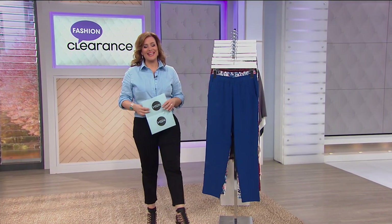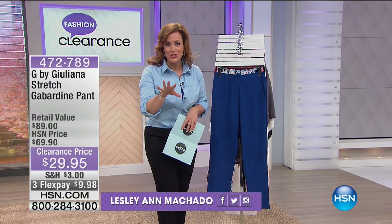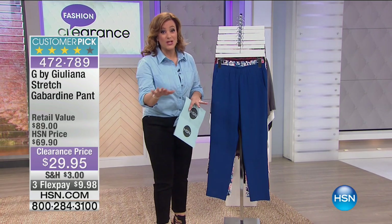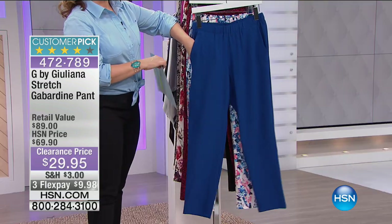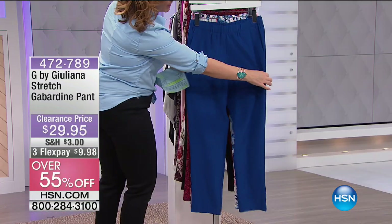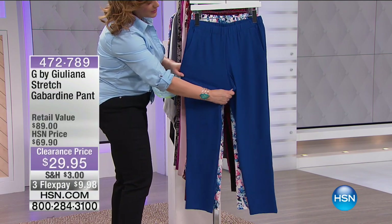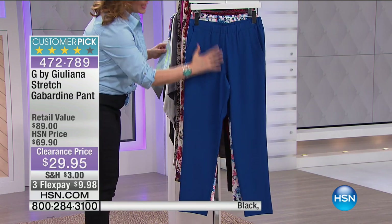Welcome back to HSN — I'm your host Leslie. You're watching Fashion and Accessories Clearance. Let's talk about G by Juliana. You know this woman is on every red carpet of the planet — she's an entertainment journalist, a busy mom, and at every major fashion event. An important thing to note: her father is a master tailor. So fit for her, and fabulosity, is very important.